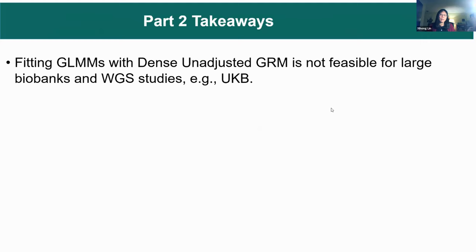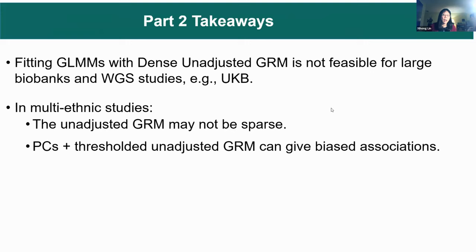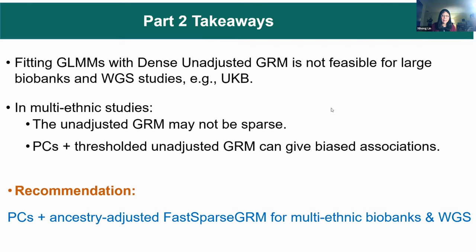To wrap up Part 2: fitting the GLMM with a dense, unadjusted GRM matrix is not feasible for large biobank studies. In multi-ethnic studies, the unadjusted GRM may not be sparse, and PC plus threshold unadjusted GRM can give biased associations — the QQ plot doesn't fall on the 45-degree line. The recommendation is to put PCs as a fixed effect and use the ancestry-adjusted fast sparse GRM for the random effect to model relatedness, thereby controlling for both population structure and relatedness.